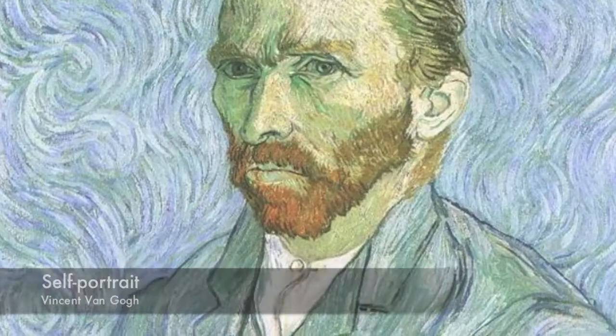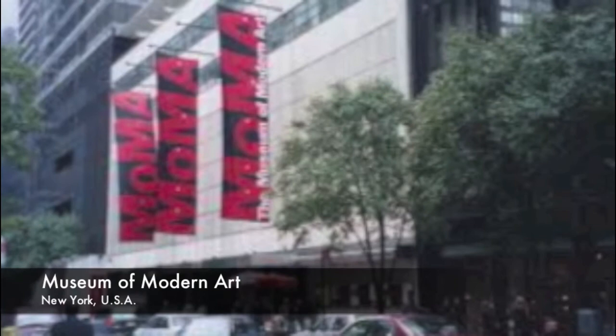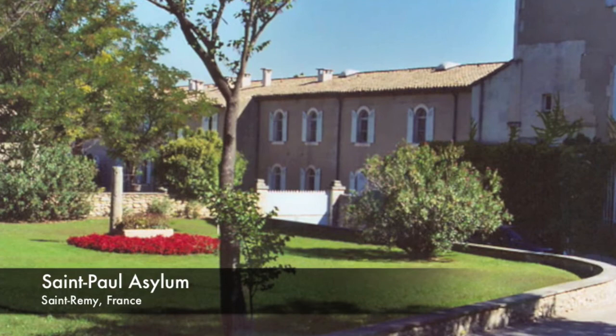The painting was done on canvas with oil in 1889. It is housed in the Museum of Modern Art in New York. He painted this piece while he was in St. Paul Asylum seeking treatment. He painted it from memory based on a constellation he saw in the night sky, and it is one of the most famous and elusive works of art by van Gogh.